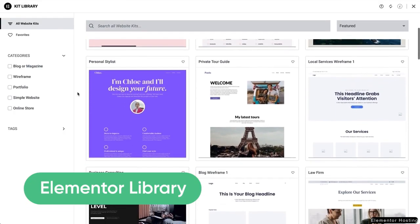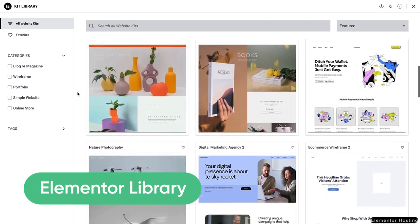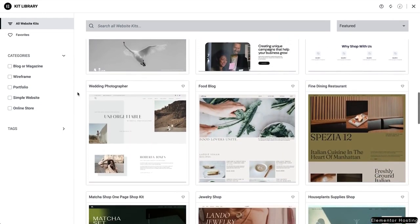To ease your creative process, Elementor brings the Elementor Library — a treasure trove of ready-to-use templates and designs. From full websites, landing pages, to specific blocks and pop-ups, you're only a few clicks away from your perfect design.